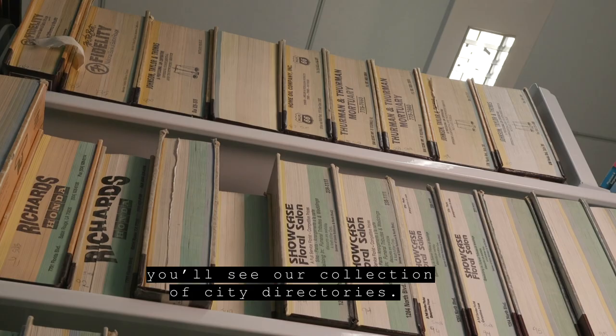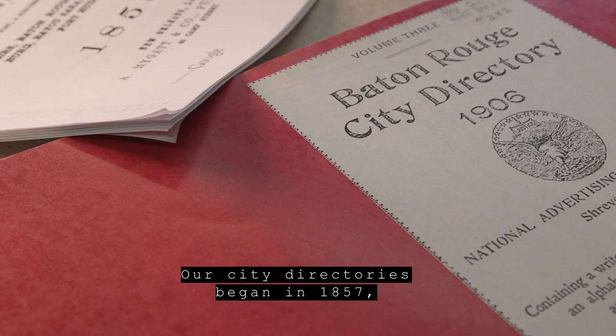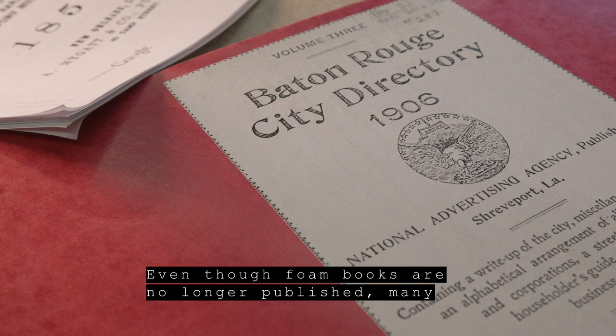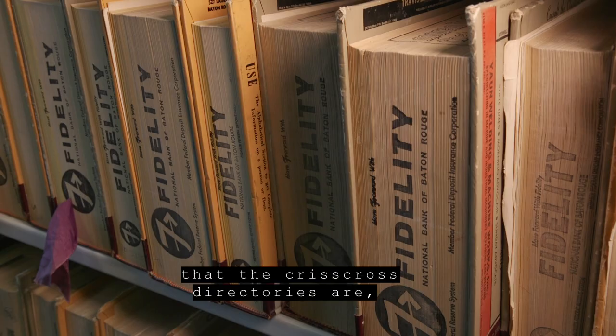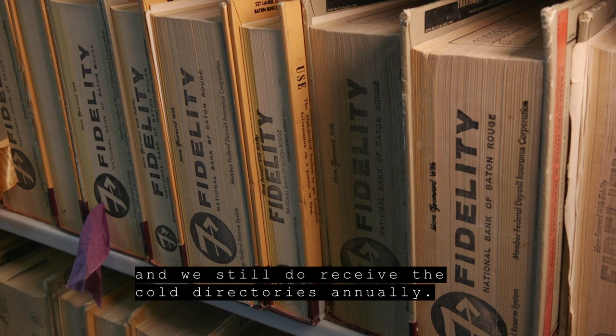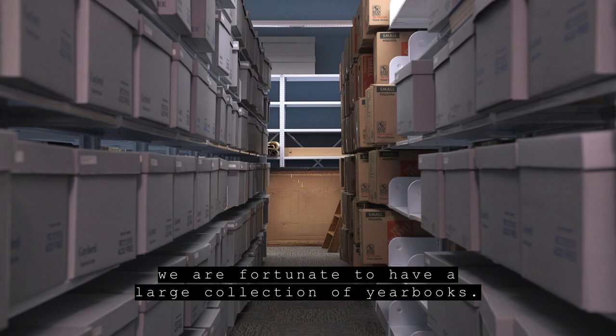As you come further into the Baton Rouge room, you'll see our collection of city directories. Our city directories began in 1857 and actually go through the current day, even though phone books are no longer published. Many in the archival field know the wonderful resource that the Criss Cross directories are, and we still do receive the Cole directories annually.